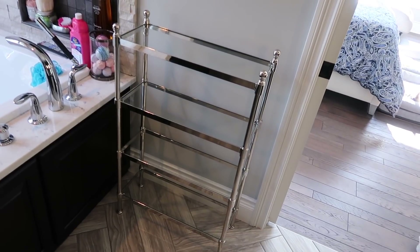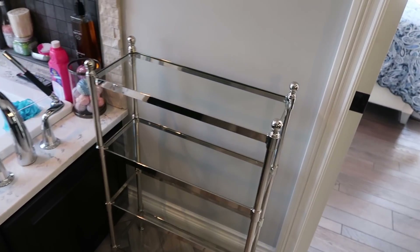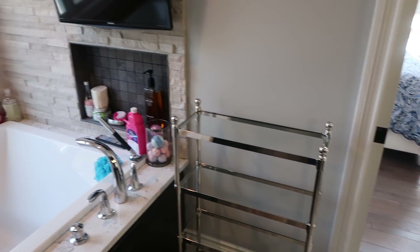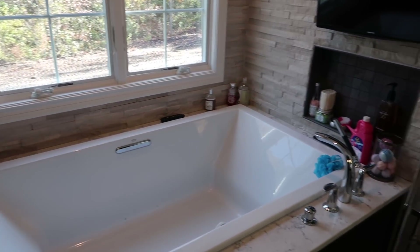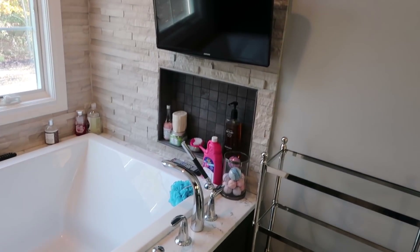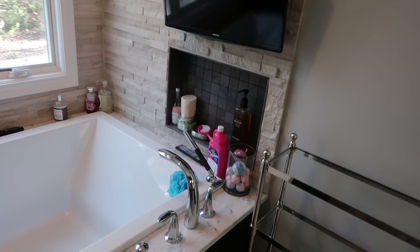So again in the vlog, you may have seen that I got this shelf from Pottery Barn. It's glass shelves with a chrome finish and there are four shelves. I'm putting it here next to my tub so I can organize all of the stuff around the tub that just looks like a cluttered mess to me right now.